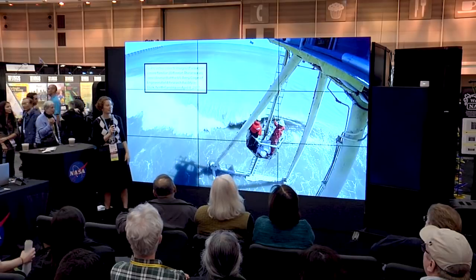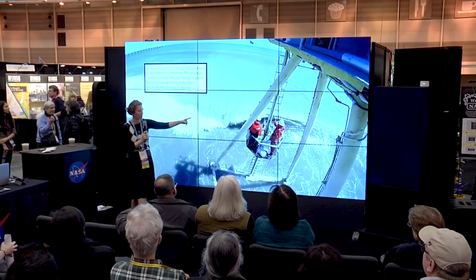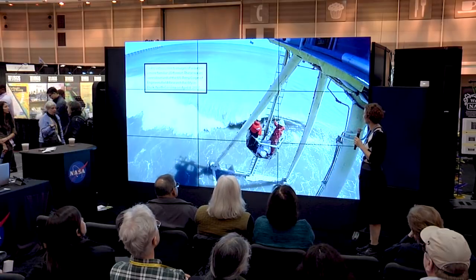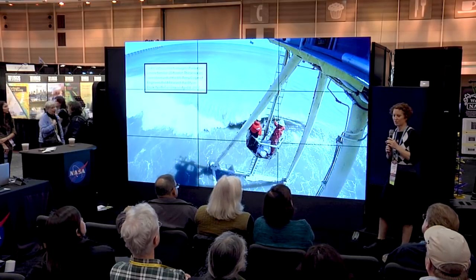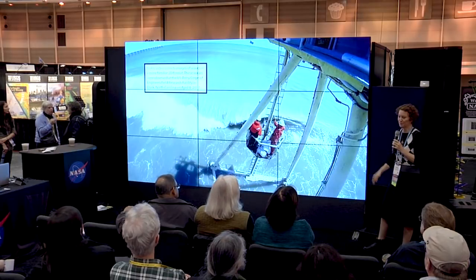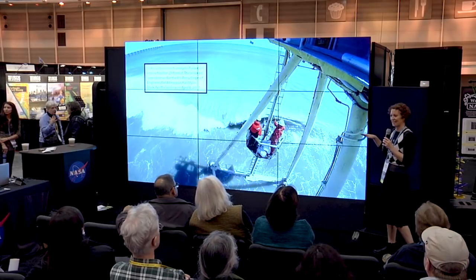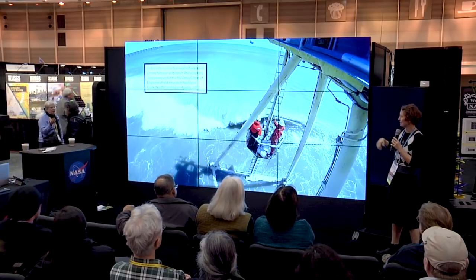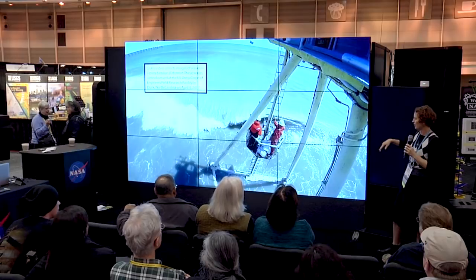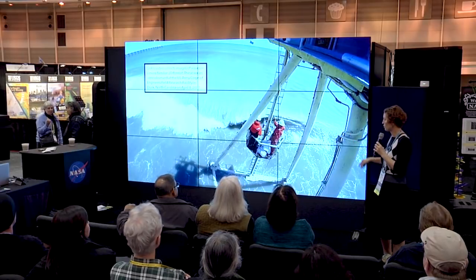I collected data from this platform here that you can see. It's a three-story tripod called the Coastal Research Amphibious Buggy, which we also call the Crab. It can drive out into the waves in order to collect data. This is a still frame from a GoPro video.